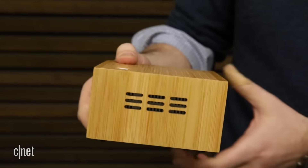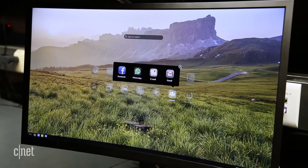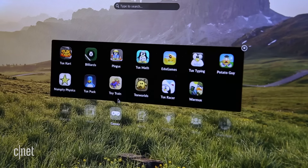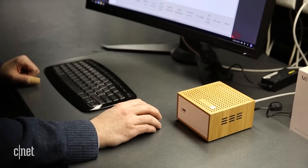There's a catch, of course. Rather than Windows, the Endless Mission runs its own custom operating system, the Linux-based Endless OS. That may sound intimidating, but the built-in web browser is Chromium, the open-source version of Google's Chrome browser. That gives you a very familiar interface to work with, plus access to web-based stuff like Gmail, Netflix, and Amazon.